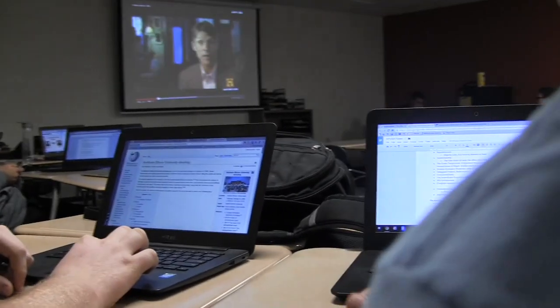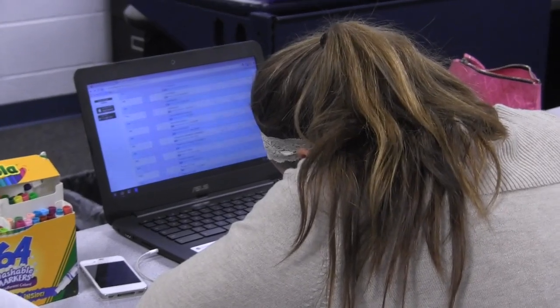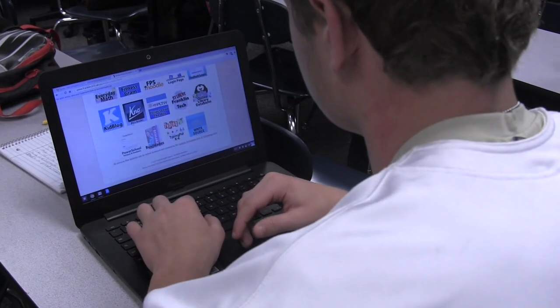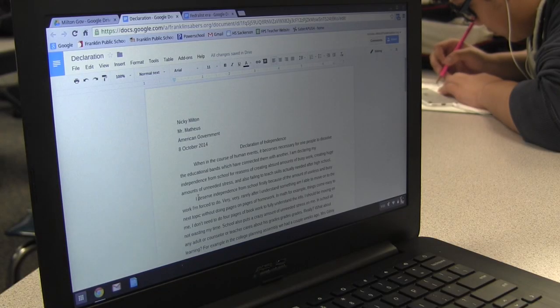Teachers at FHS are taking advantage of the new devices by creating a more personalized, blended, and active classroom, aiming to get kids more college and career ready. It should also help students who are ahead of the game to move at their own pace. Although the initial rollout has been successful, there is still work to do — getting the courses implemented, designed, and built the way we know students learn best. Look for new online courses when signing up for next year's classes.